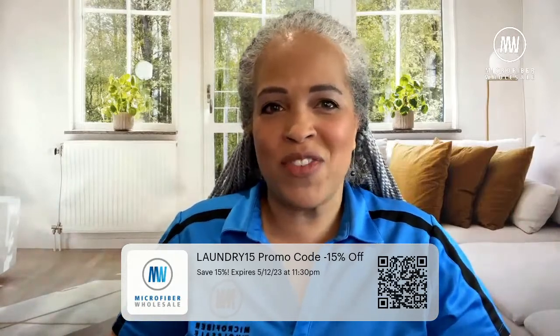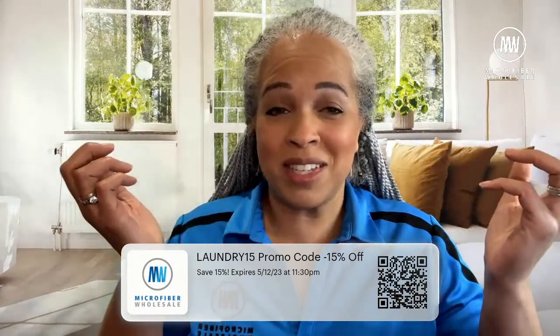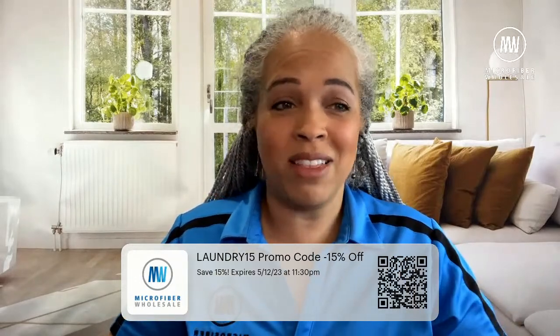Our coupon this week is Laundry15. We are doing the coupons after the theme of the week, which is always fun. Take 15% off any order from Microfiber Wholesale — use code Laundry15.